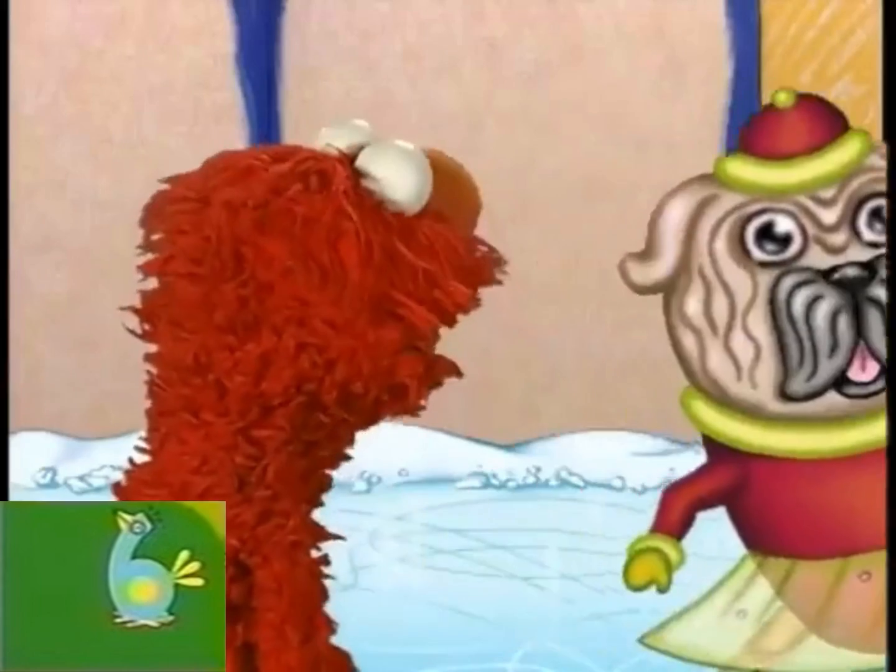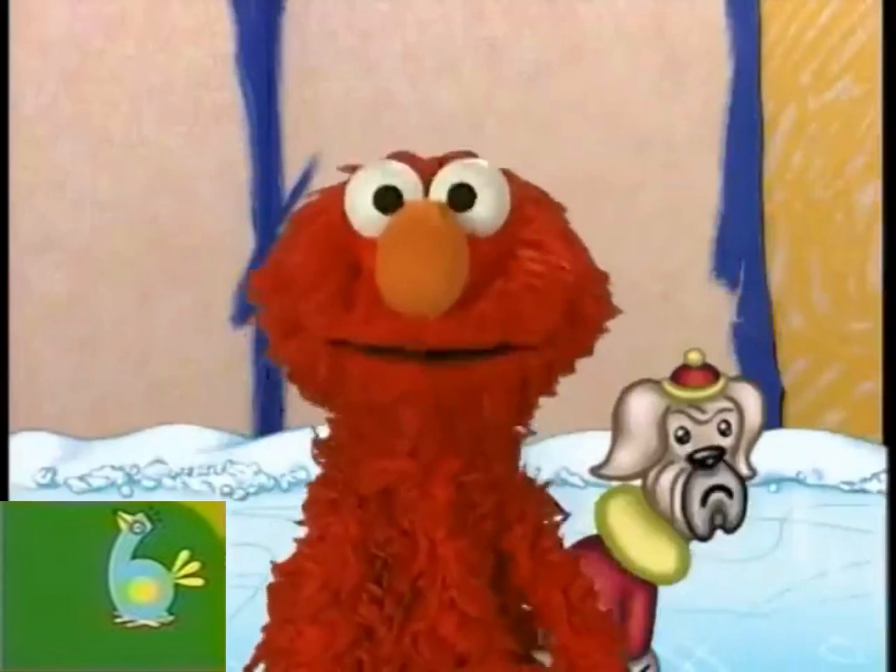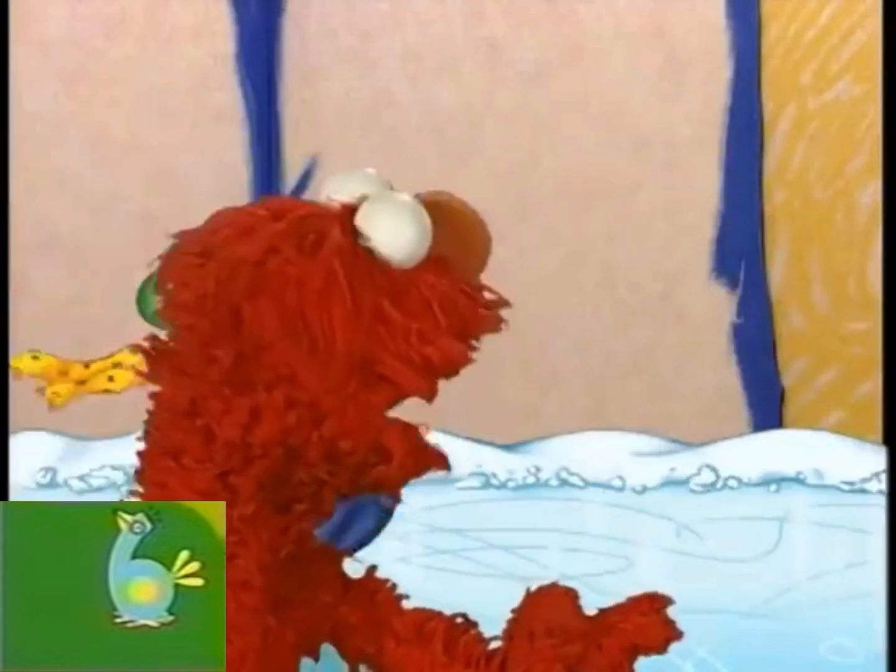Three. Hello! That's three. Three ice skating dogs. Four. There's four. Four ice skating dogs.